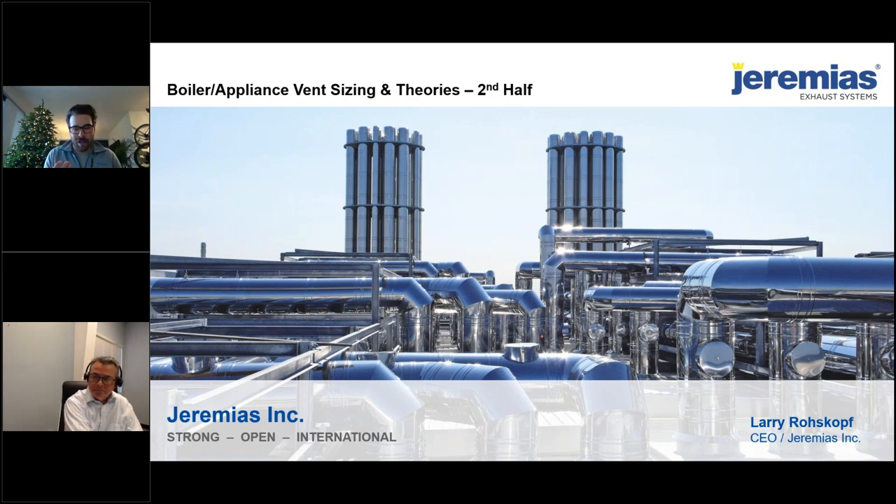They can provide full engineering counts, 3D drawings, and Revit models. Jeremiah's can also perform full structural analysis on self-supporting stacks. I'm extremely proud of what Buckley and Jeremiah's are offering this week — an in-depth engineering course on the sizing and application of venting systems and factory-built duct systems for grease duct and various other applications.